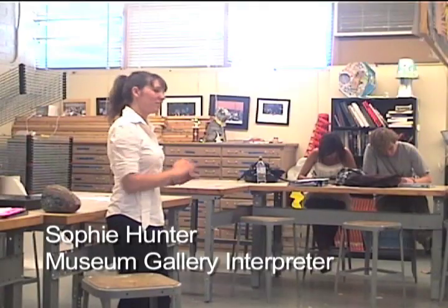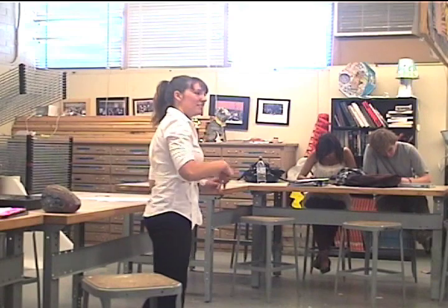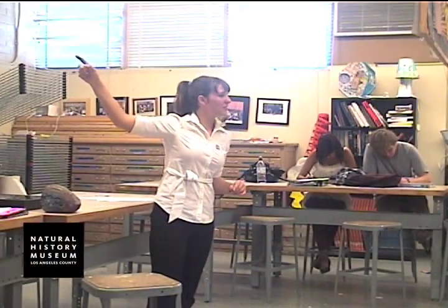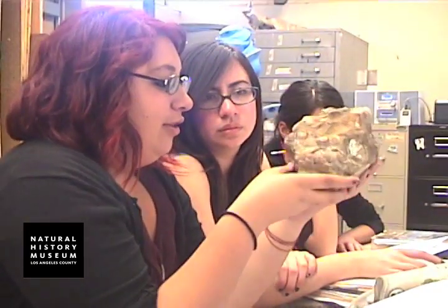We were also fortunate enough to have two guest speakers come in and speak to us. Our first guest speaker was Sophie Hunter from the Natural History Museum, and she talked to students about the geology and how old this area is and how our mountains were formed. One of the most interesting things to me was that all the fires that we're having here are actually part of the environmental cycle because we need them to have the plants reproduce and start over again.